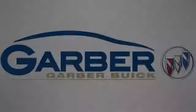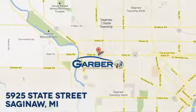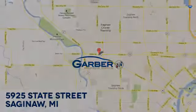Take it for a test drive today. Garber Buick, 5925 State Street in Saginaw, Michigan.